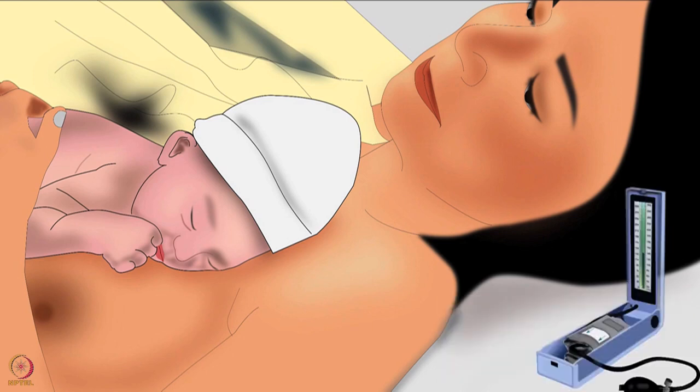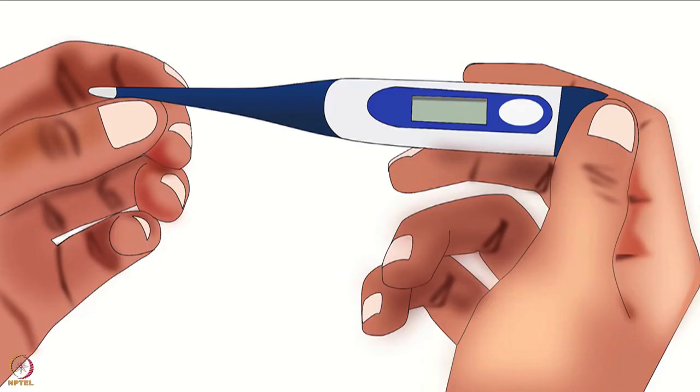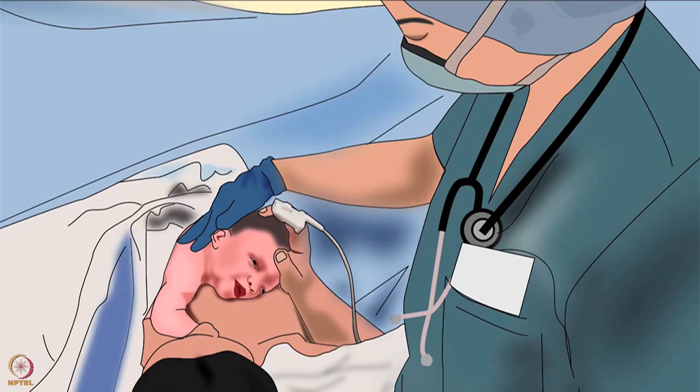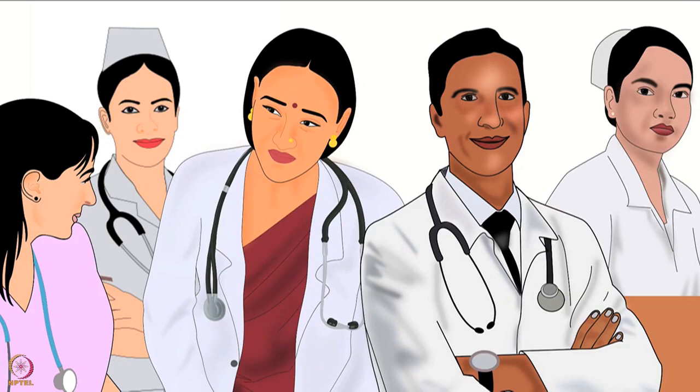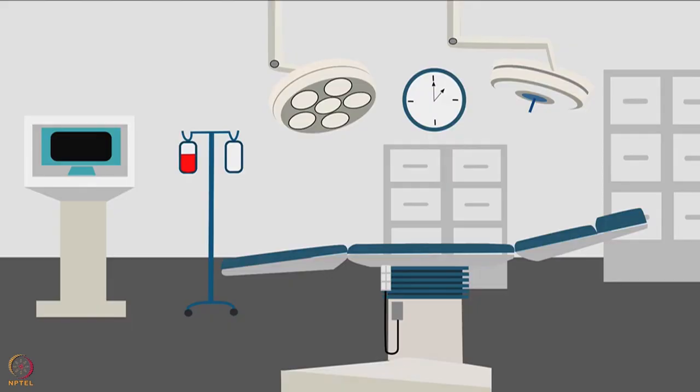STS also helps in maintaining normal blood pressures of both. During skin-to-skin contact, mothers and babies keep each other warm, helping maintain their normal body temperature. So STS should be done in the operating room immediately after delivery. It is essential that the hospital staff is comfortable with the process, and for this, adequate and appropriate preparation is necessary. Such preparation must be done both before and during the caesarean delivery.